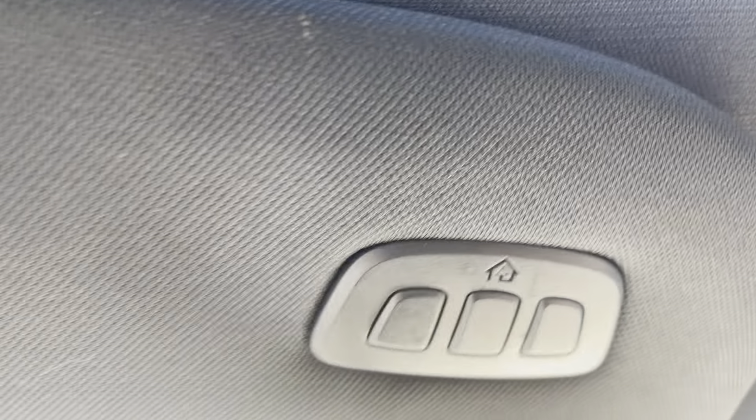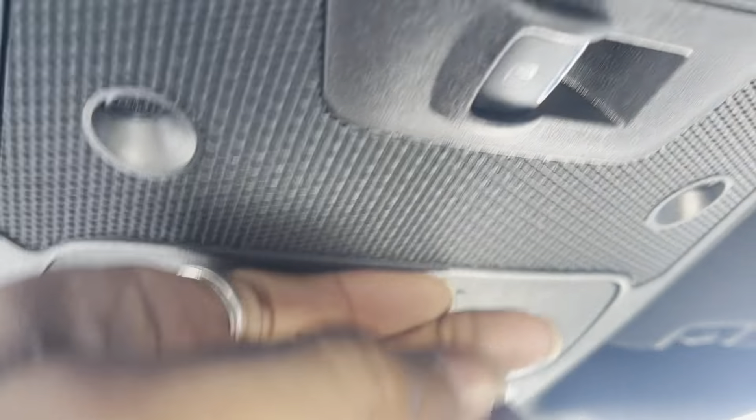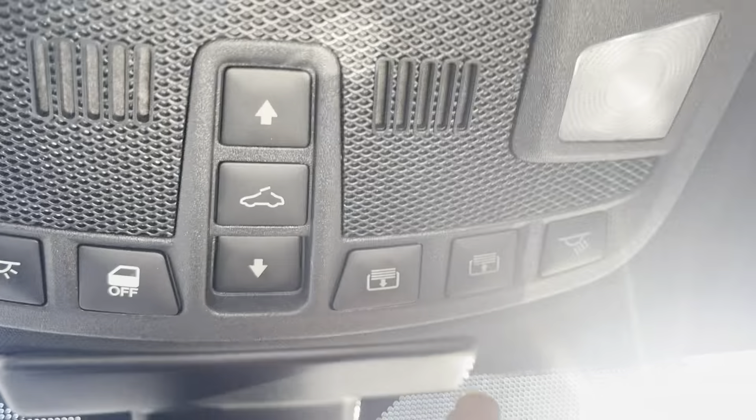On your sun visor you have the universal garage remote. On the center you've got a spot for your sunglasses. And you have the controls for your panoramic roof down here.